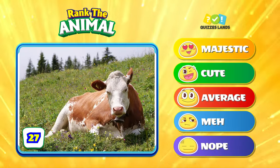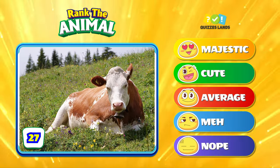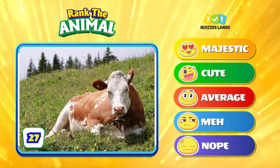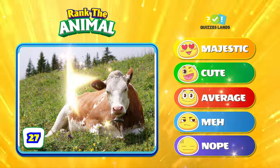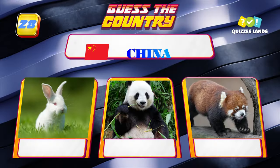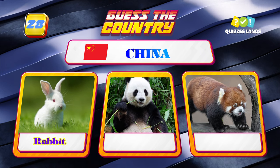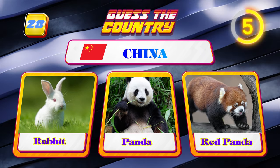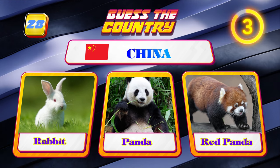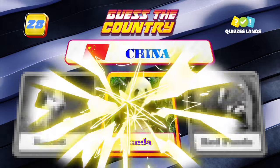Next is a cow — rank it. Do you know what the national animal of China is? Rabbit, panda, or red panda? It is panda.